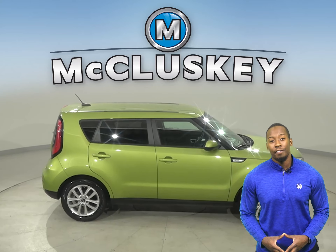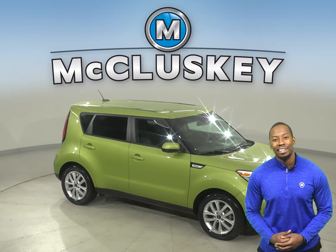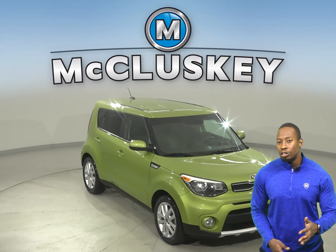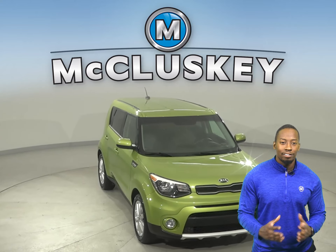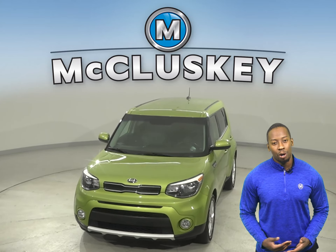Come on down, take it on a free 48-hour test drive, and once you buy it, we can even cover it with our free lifetime warranty — good for as many years and as many miles as you own it. This vehicle has gone through our extensive 172-point inspection, so it's more than ready to hit the road.